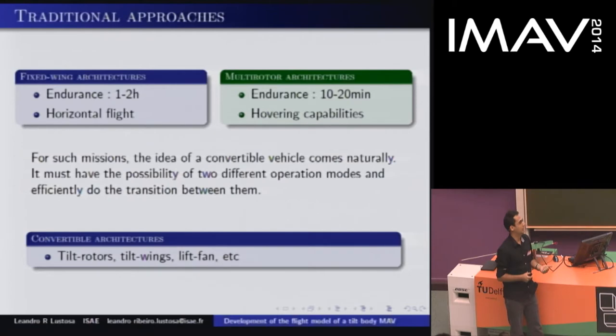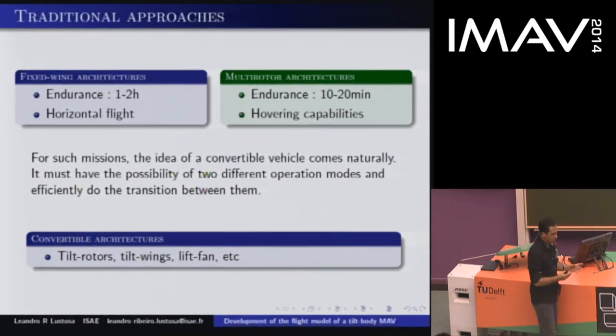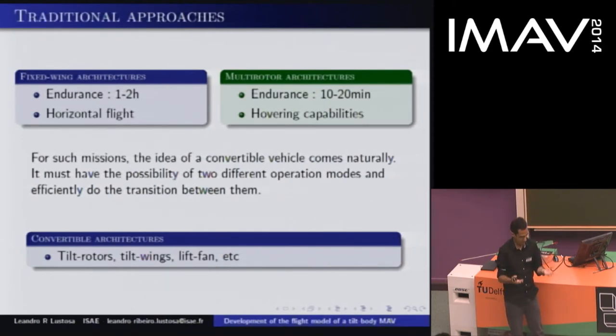So let's try a hovering one — a helicopter or a quadrotor. It can get inside. But how about getting to the building? It is not as fast as a plane, and assuming it will get there at all, because quadrotors have limited endurance. So we were thinking, what if we can take the best of both worlds and put them together? What if we can switch between one architecture and another in a given situation?